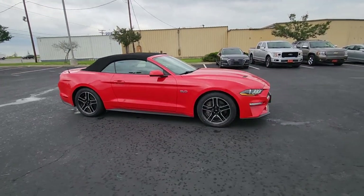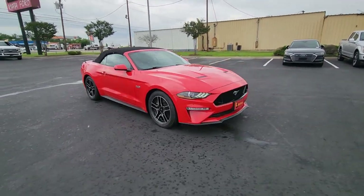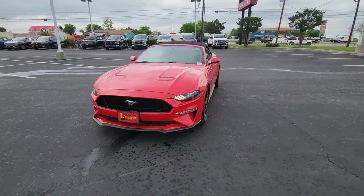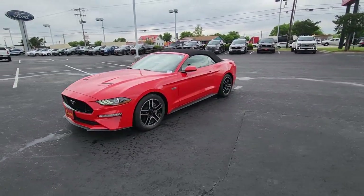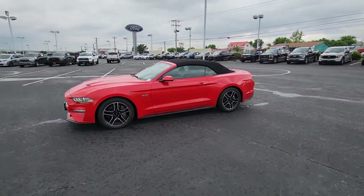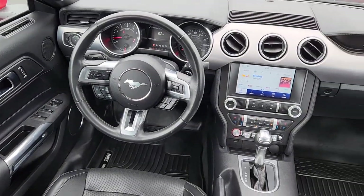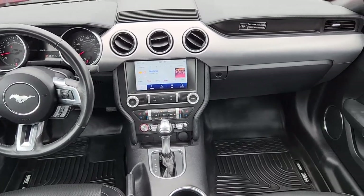This sleek mid-size high-performance coupe delivers a personalized driving experience like no other — driver-centered, beautifully styled, connected, crisp, fast, stable, and balanced. It's a pure expression of automotive adrenaline.